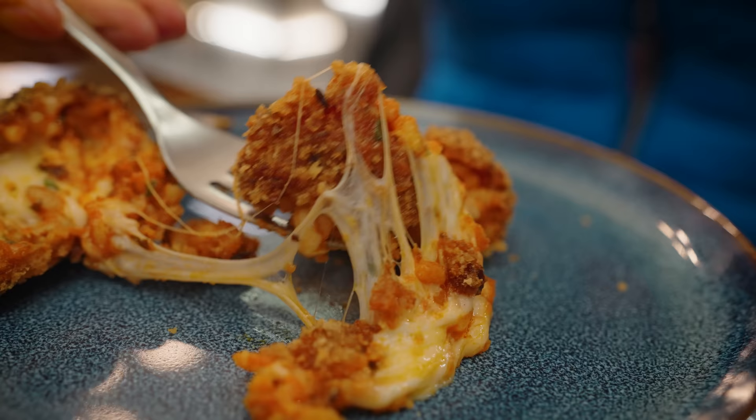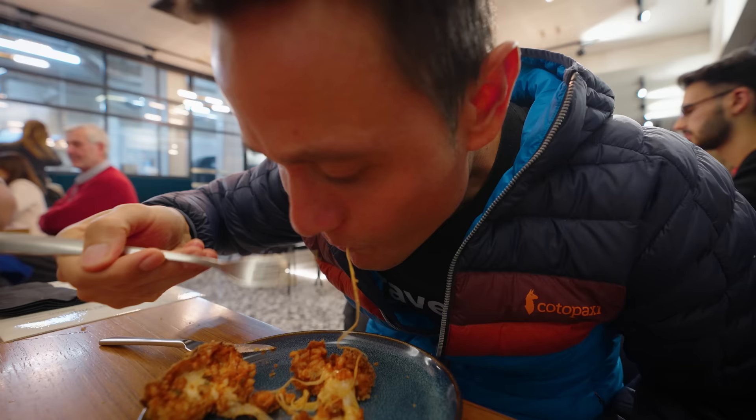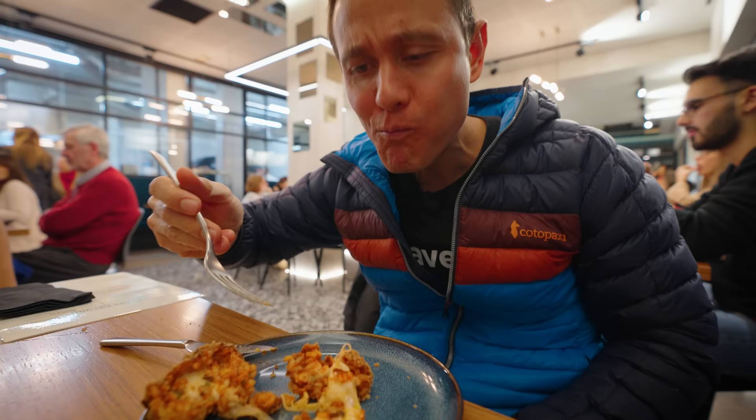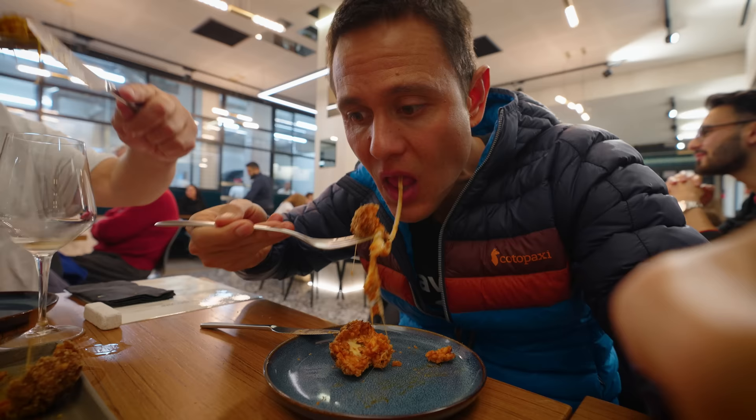And rice — oh, this one has rice in it! The cheese is incredible. Very tasty. I love the tartness of the tomato, the basil in there, the really stretchy cheese, and the fried rice. So good.